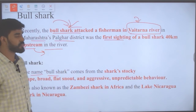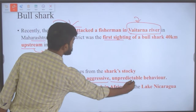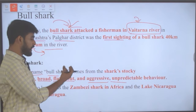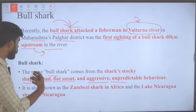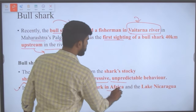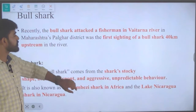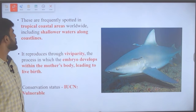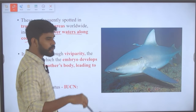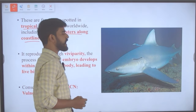The name bull shark comes from the shark's stocky shape, broad and flat snout, and aggressive and unpredictable behavior. It is also known as the Zambezi shark in Africa and the Lake Nicaragua shark in Nicaragua. These sharks are frequently spotted in tropical coastal areas worldwide, including shallow waters along coastlines.